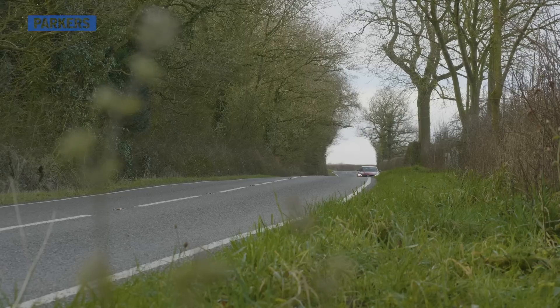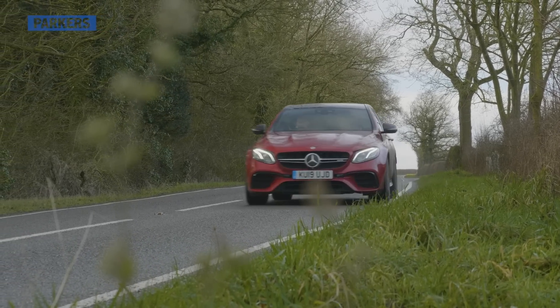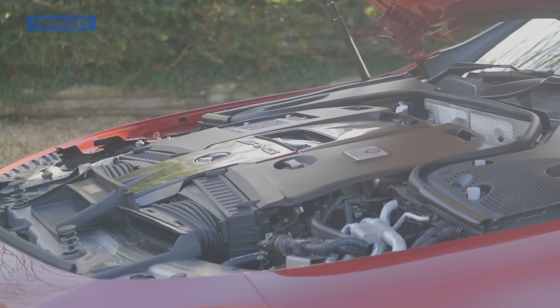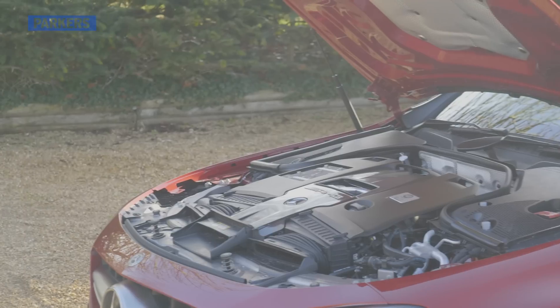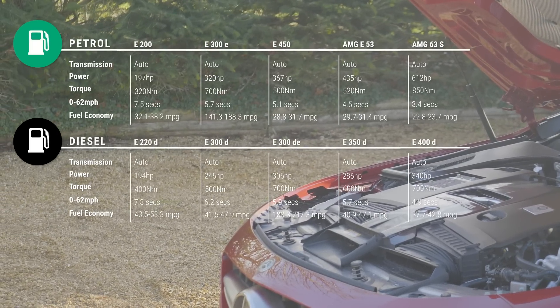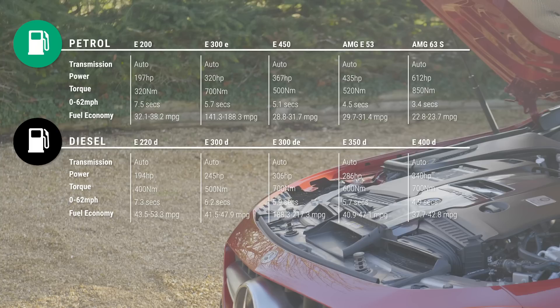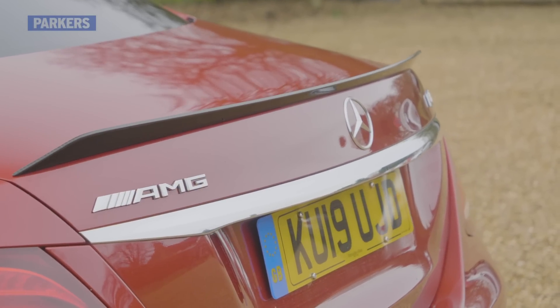It is worth pointing out that the E-Class is available with a range of other engines aside from the bombastic 612-horsepower V8 E63 S. There's an entry-level E200 petrol with a 2-litre four-cylinder, not to mention the plethora of diesels, including a plug-in hybrid version that claims up to 217 miles per gallon. But enough about fuel economy — let's get back to the AMG.